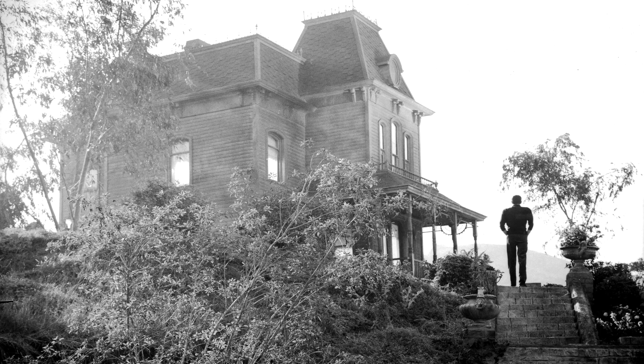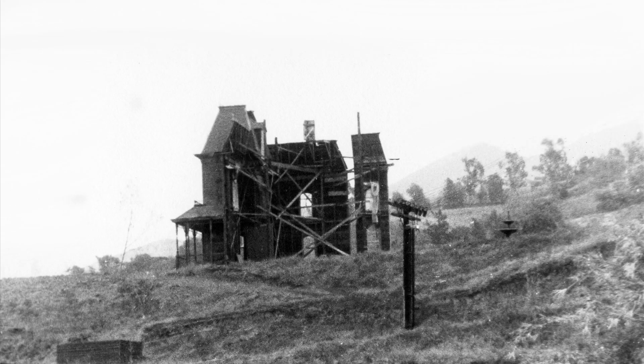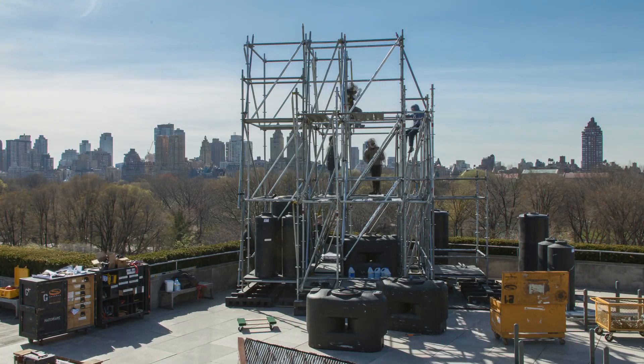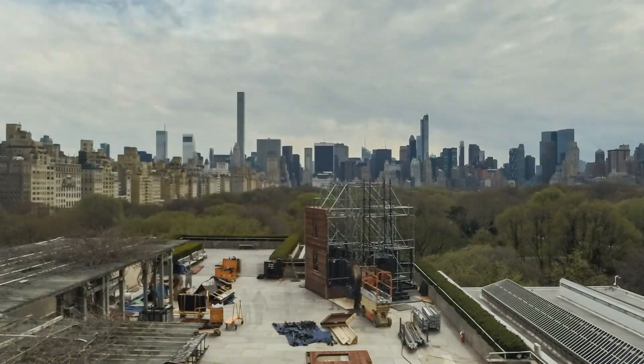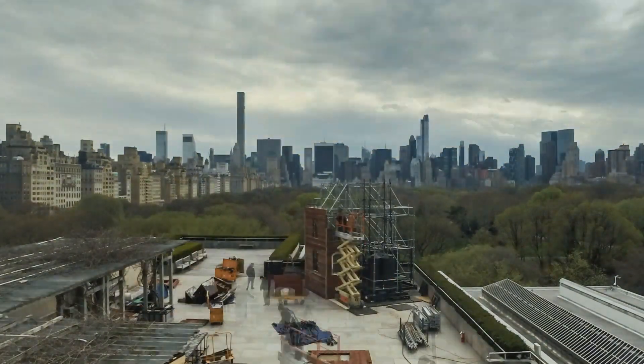I was very excited to find the original set from Psycho. It was only two flats, all propped up from behind like a stage set, and it was filmed from a particular angle — you only saw the house side on. I've built the house at the same angle; I've tipped it into the corner. And if you go around the back, you can see it's all propped up and you realize it's a facade.